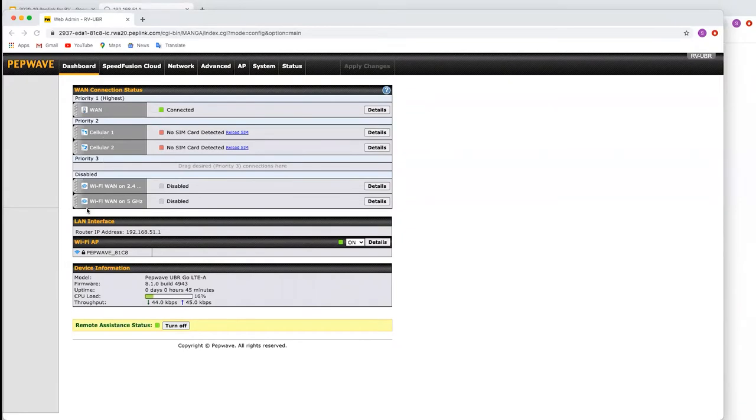The UBR Go has two cellular WANs, two Wi-Fi WANs — one for 2.4 GHz and one for 5 GHz — as well as an Ethernet WAN port. The Ethernet WAN port can be used for any internet connection presented via a network cable; this could be from a fiber, ADSL, or satellite modem.